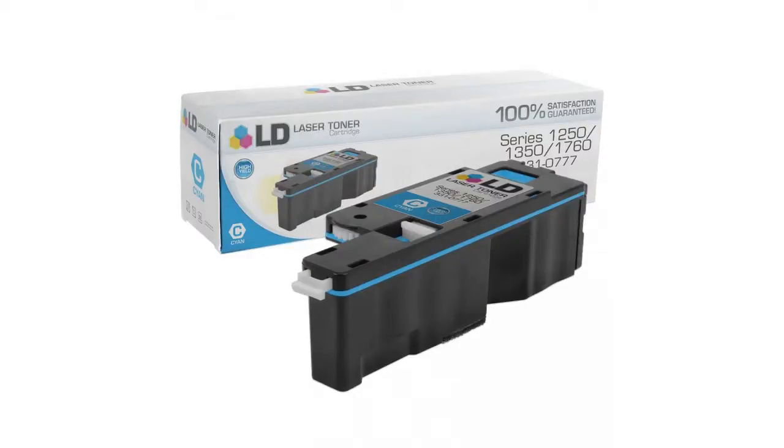Hi guys, this is Anna with the Vistala Marketplace. If you're interested in the Dell Cyan cartridge, here's what you've got to know about LD products.